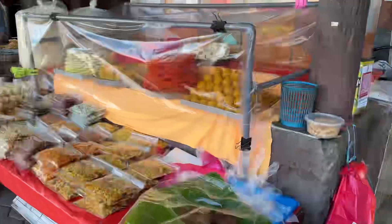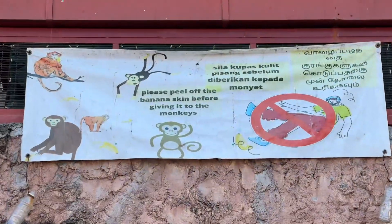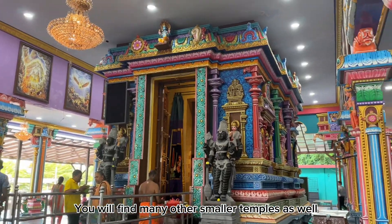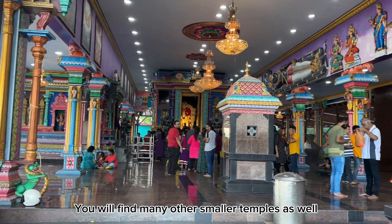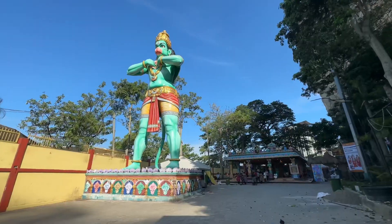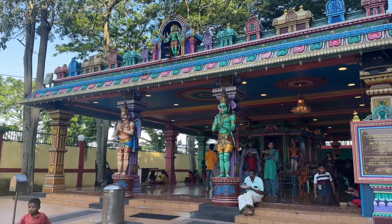Got some Indian sweets here. This is another temple.